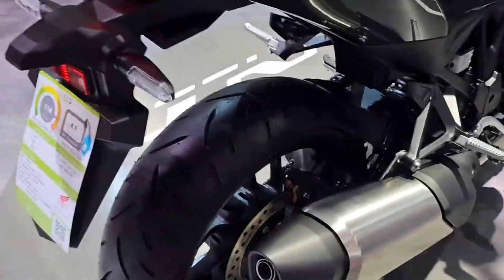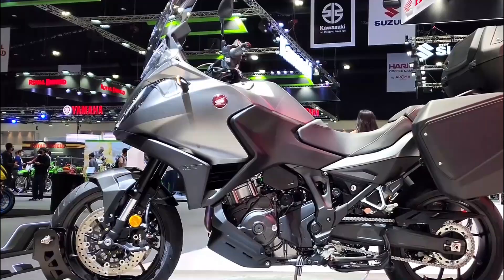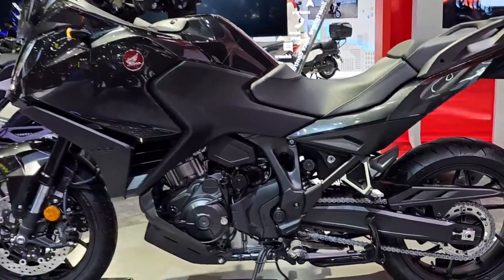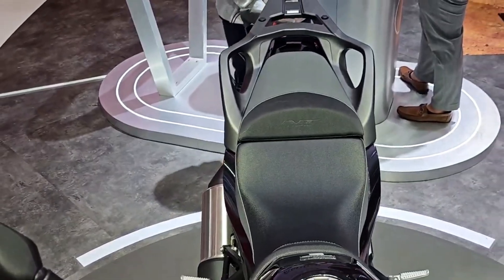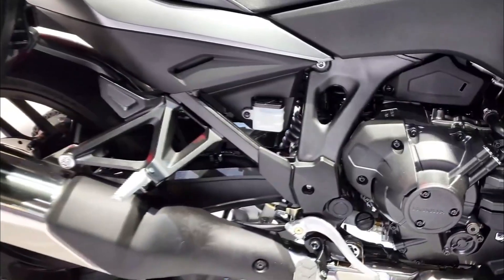At the heart of the NT 1100 DCT lies a potent inline-four engine, meticulously engineered to deliver exhilarating performance across long stretches of highway and winding roads alike. With a displacement optimized for both power and efficiency, this engine generates ample torque throughout the RPM range, ensuring responsive acceleration and seamless overtaking maneuvers. Coupled with Honda's renowned Dual Clutch Transmission (DCT), riders can effortlessly shift gears with lightning-fast precision, enhancing both comfort and control during extended rides.